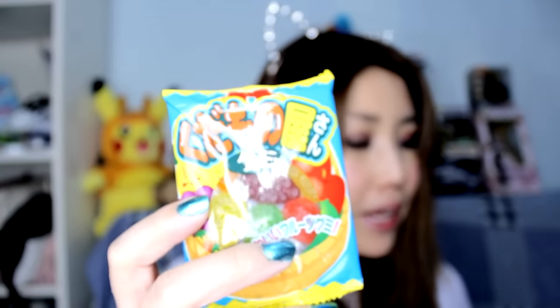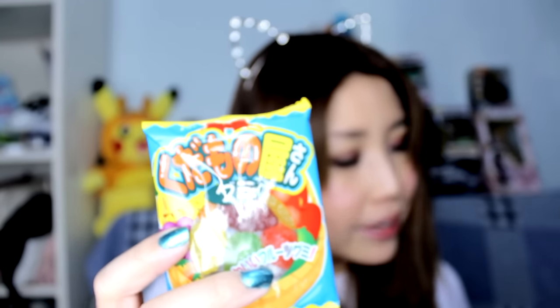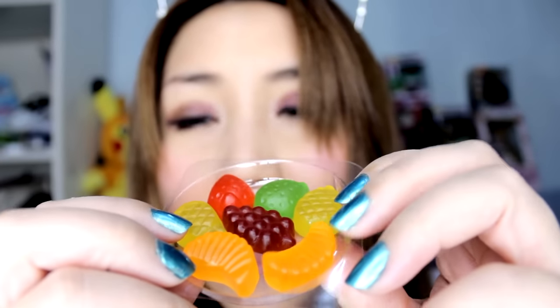Each fruit gummy tastes just like the fruit that it's shaped after — just the right size, squishiness, and sweetness. Gummies! I'm going to eat an orange one. Itadakimasu. It kind of looks like a shrimp, but I know it's not — it's an orange slice. They're really gummy. It's really good. This is going to disappear really fast.